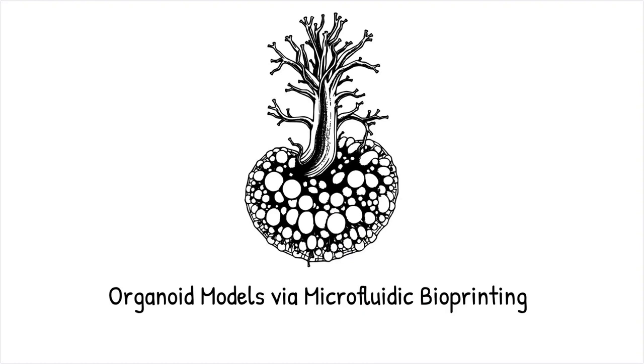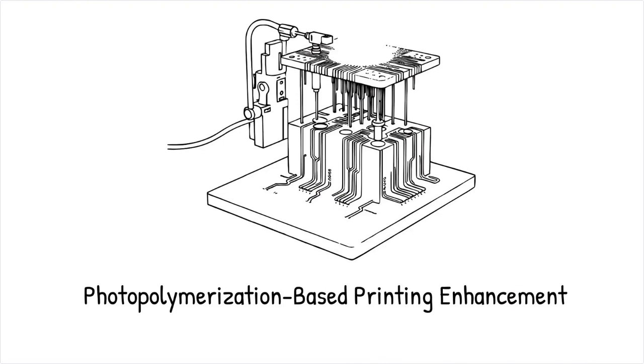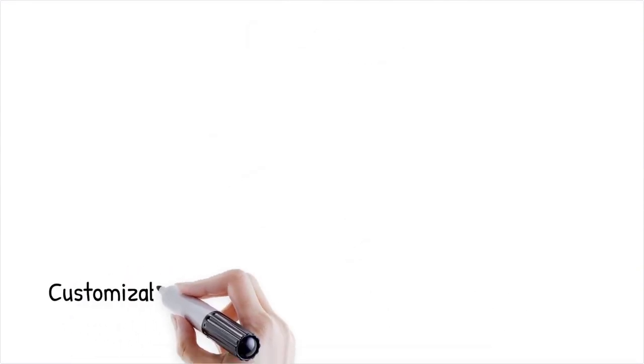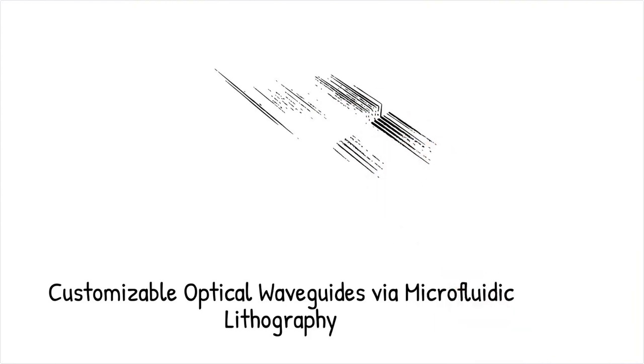This is like building a living structure with tiny biological bricks, where each brick is placed with perfect accuracy to ensure proper function. Microfluidics enhances photopolymerization-based printing by precisely controlling the exposure of light-sensitive resins. Liquid flow within microfluidic channels dictates where polymerization occurs, enabling intricate 3D geometries with micron-scale resolution. This method is used for high-performance optical devices, microfluidic chips, and photonic structures. Researchers have developed microfluidic lithography techniques to print customizable optical waveguides directly onto flexible substrates, like using a laser to sculpt 3D structures inside a block of resin where each photon's energy is harnessed with precise control.